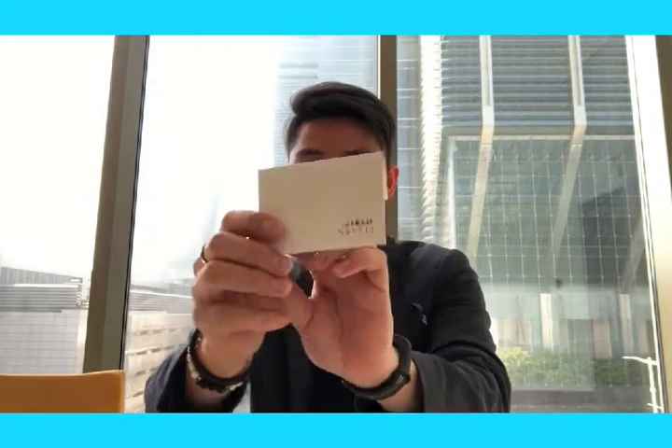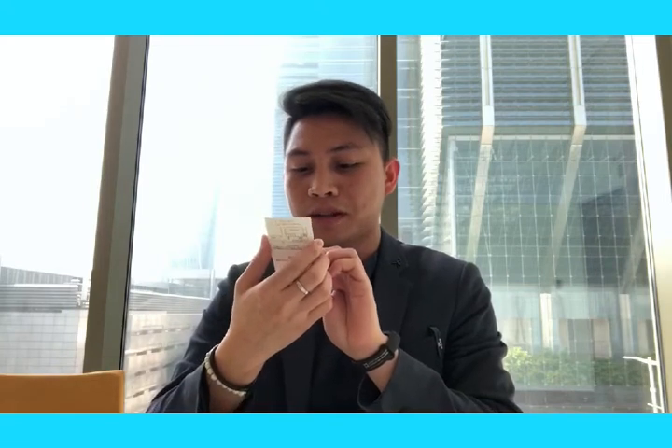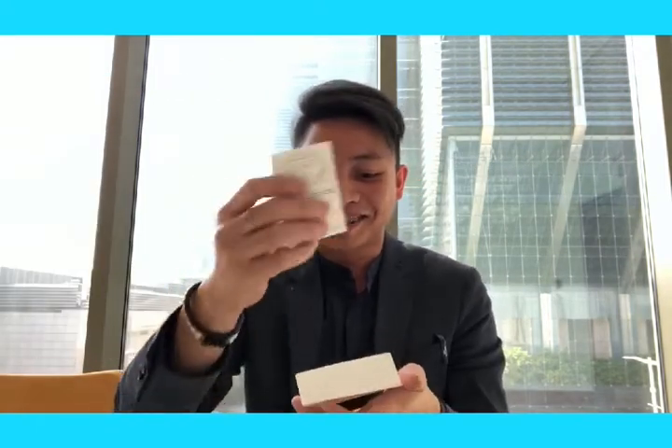And there's one small card. Let's have a look — Enjoy Aromatherapy Massage. Wow, this one is very interesting! Free massage. So I will try this one as well.